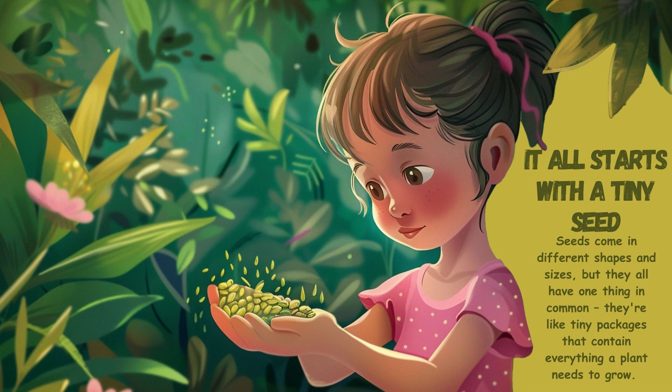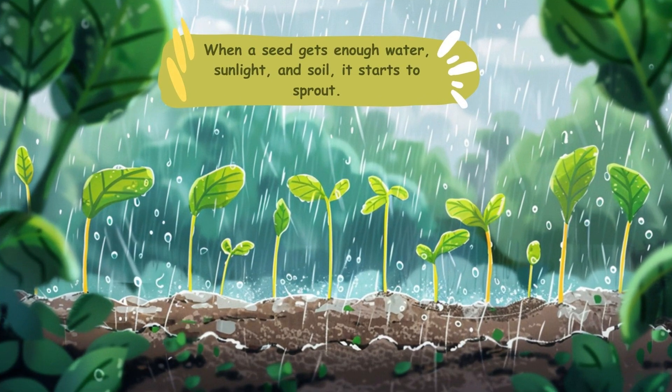It all starts with a tiny seed. Seeds come in different shapes and sizes, but they all have one thing in common — they're like tiny packages that contain everything a plant needs to grow. When a seed gets enough water, sunlight, and soil, it starts to sprout.